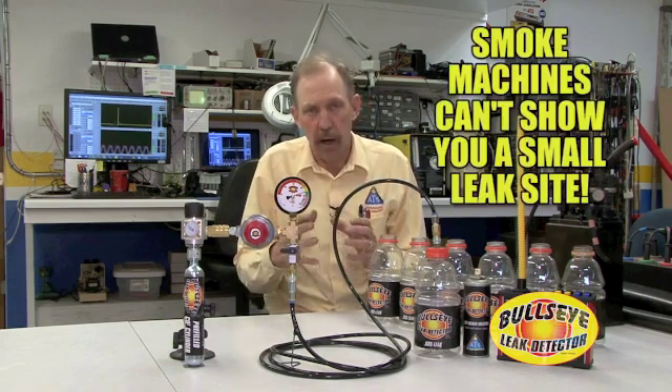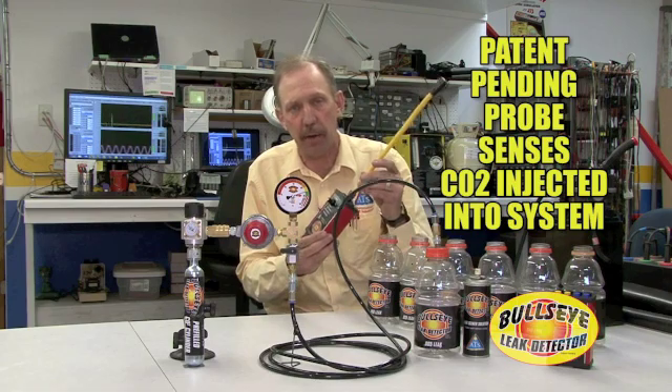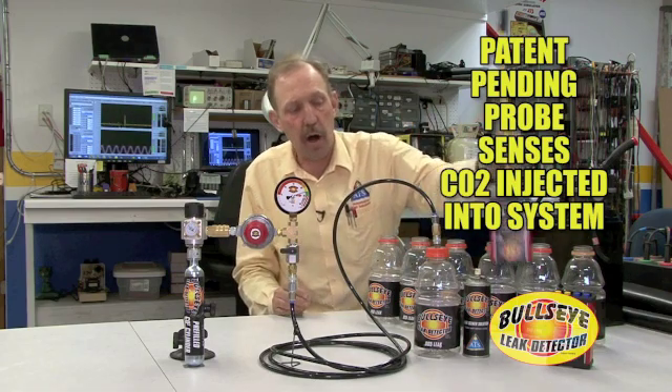Once we have the sealed system at a higher pressure than the atmosphere, the CO2 will leak out of the leak site. We then came up with the innovation of the leak detector system. The leak detector, through a very sensitive probe that will find several parts per million of CO2 in the atmosphere, will give you an audible and a visible alarm that will show you exactly the area that the leak is coming from. But many times, several hoses go to one component and to know exactly where it is leaking would be difficult.